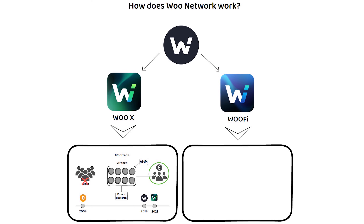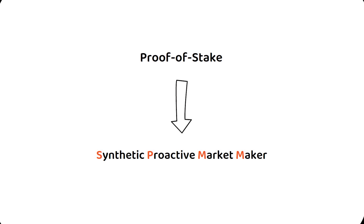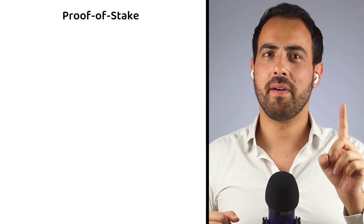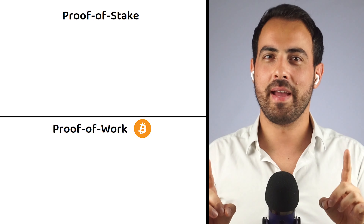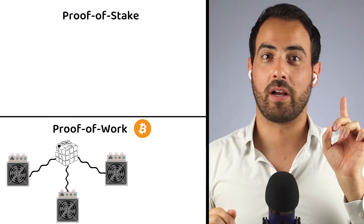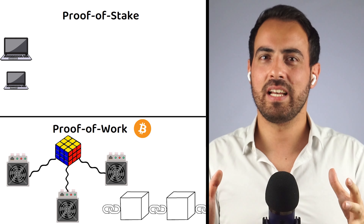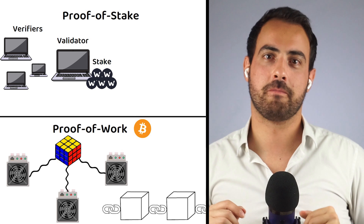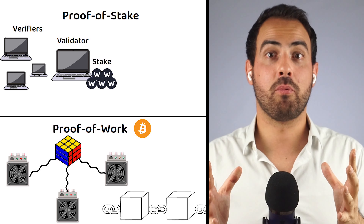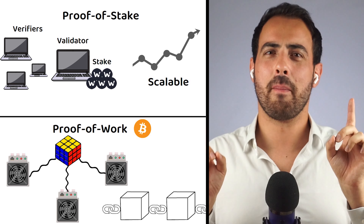When we look at WooFi, the decentralized exchange, we can see it is a proof-of-stake based platform. Proof-of-stake is a competitor to Bitcoin's more famous proof-of-work consensus mechanism. Instead of making all network participants compete to solve a complex mathematical puzzle to validate transactions, under proof-of-stake, a validator and verifiers are selected semi-randomly based on how much they have staked — meaning deposited to the system. The benefit is it is much more scalable than proof-of-work, which is essential for a platform like Woo Network that serves those who rely on multiple orders being delivered immediately.